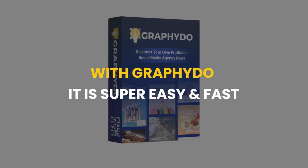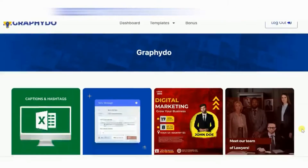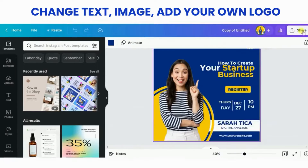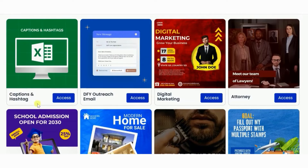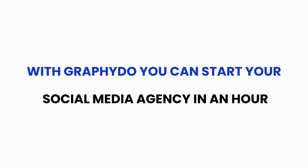Graphidoo helps you create professional posts for any business in less than 20 seconds. You just need to log in to the dashboard, select the business category, select a template as per your need, change the text, image, and your own logo, and download. Not just that — go to the captions and hashtag category to get the right captions and hashtags for your post, and you are done.